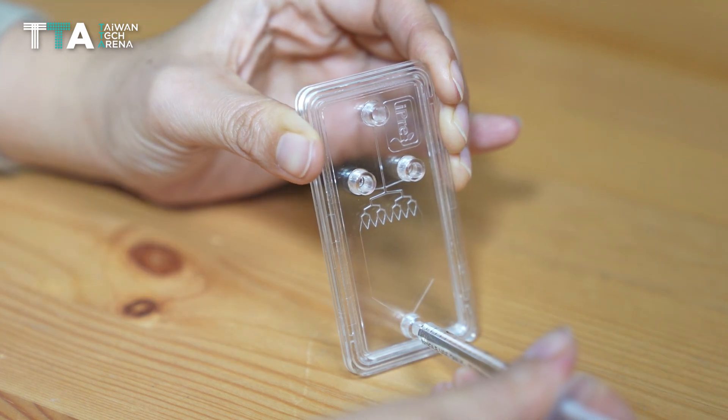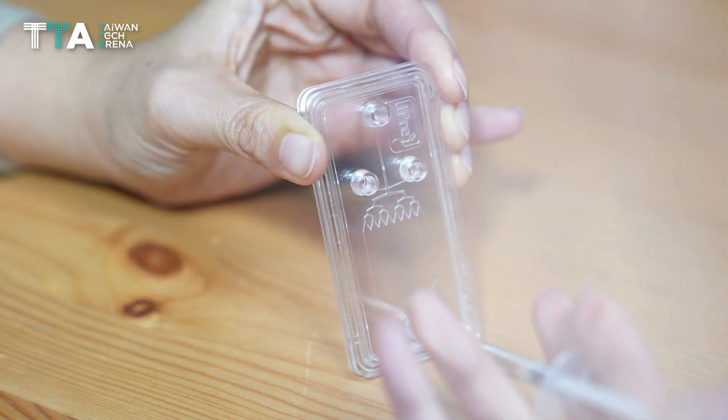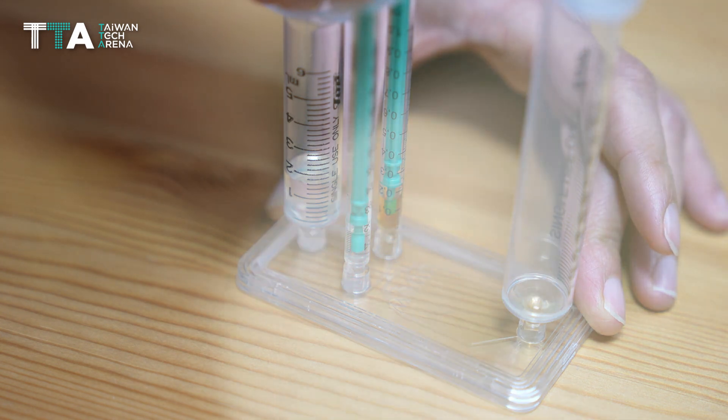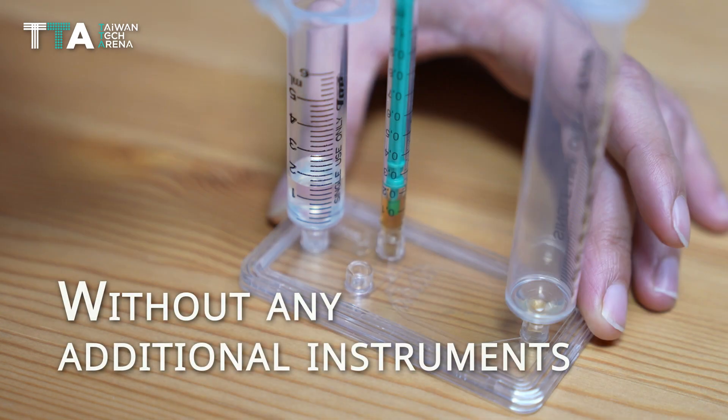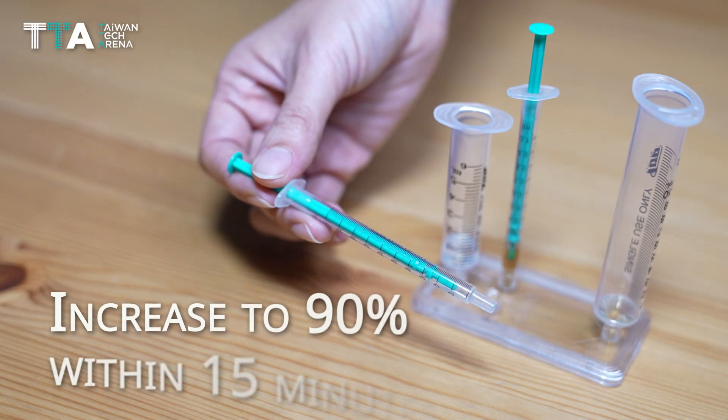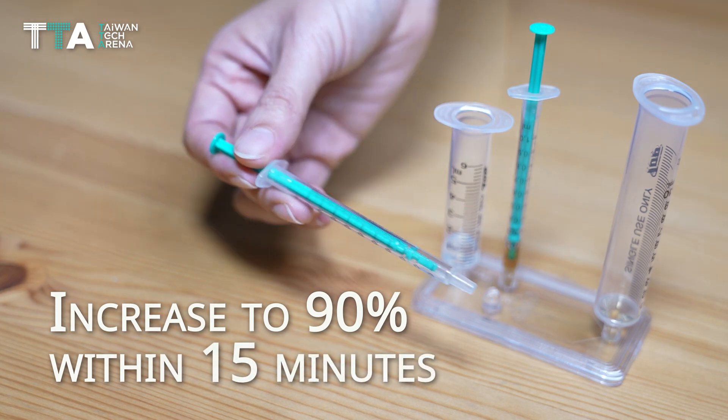When using the IPREG sperm sorting chip, healthy sperm can be easily separated under simple procedures without any additional instruments. The ratio of progressive sperm will increase to 90% within 15 minutes of the chip operation.